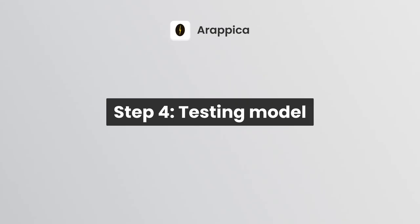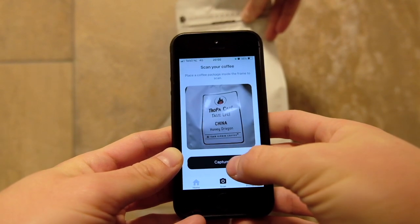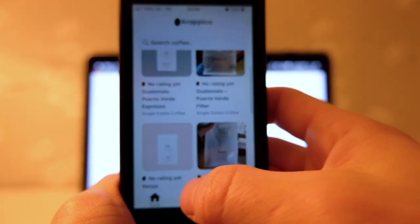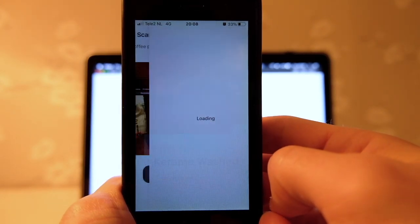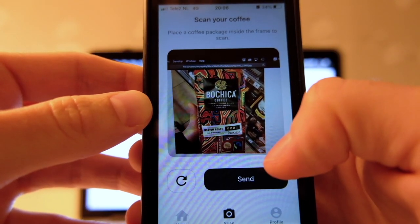Step number four: testing. Now when we have the model trained, let's move it to Boris, relaunch him and see the results. We're going to test it with the package that we have, plus a couple of images from the internet. And that's it.